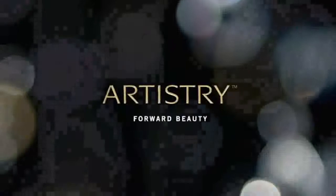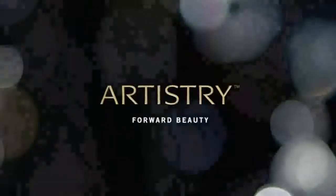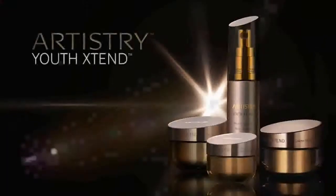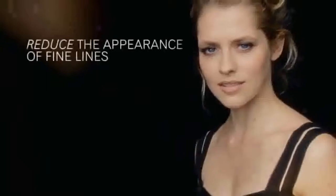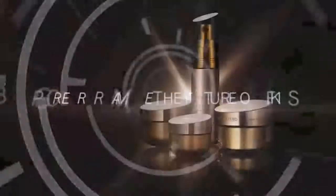Artistry moves science and technology forward with our breakthrough innovation to reprogram the future of your skin. The Artistry Youth Xtend Collection. Reduce the appearance of fine lines and wrinkles. Boost your skin's clarity. Youth Xtend Technology has been shown to reprogram the future of skin.